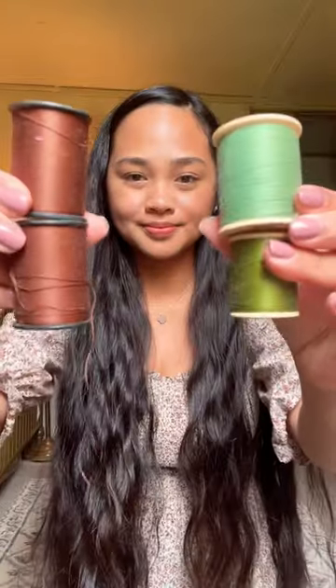I got ribbon and I also got thread because they're cheapest at the thrift stores. I got these curtains that I plan on using for my daughter's bedroom and I am absolutely in love with them. I'm so excited for them.